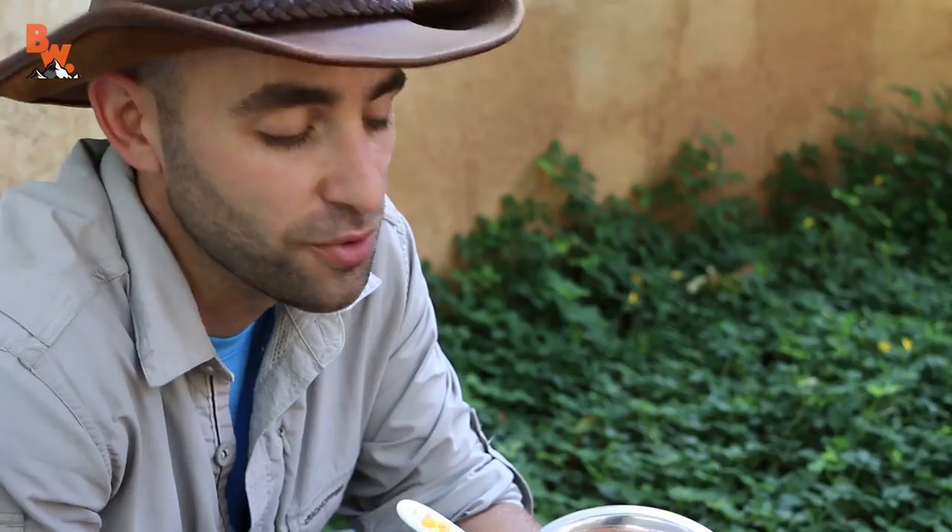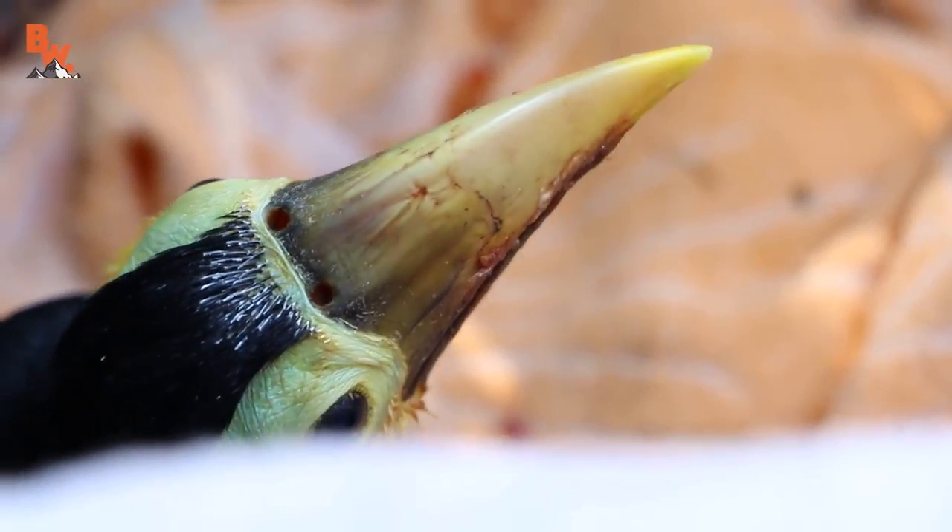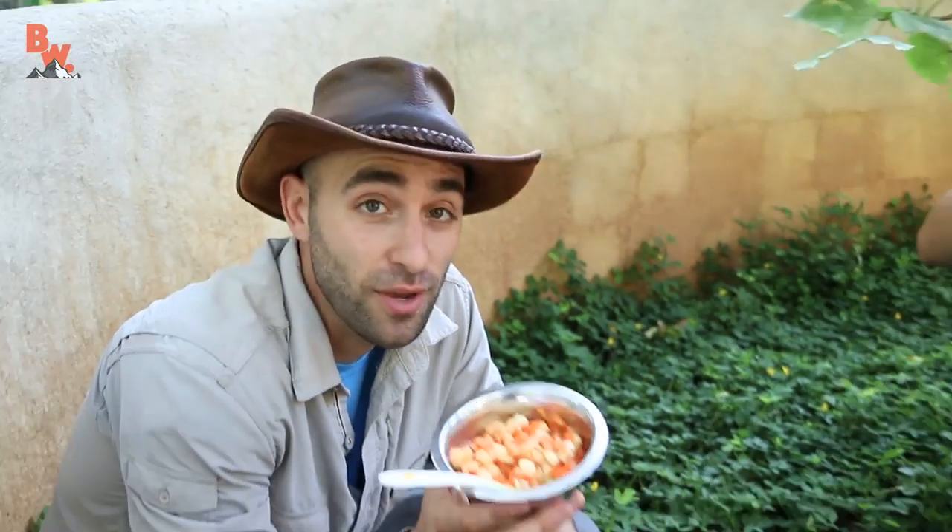This is the real Fruit Loops right here — fresh cut fruit. What I'm about to do is feed it to a baby toucan. It smells really good. This looks like something that I would eat for breakfast, so I have a feeling this toucan is absolutely going to love it.